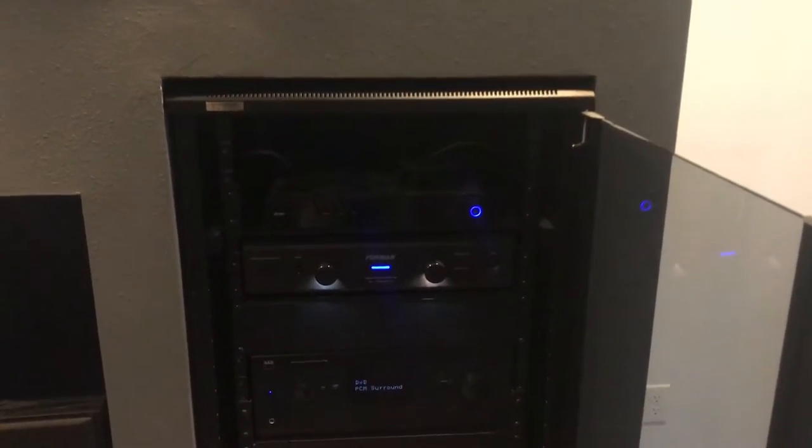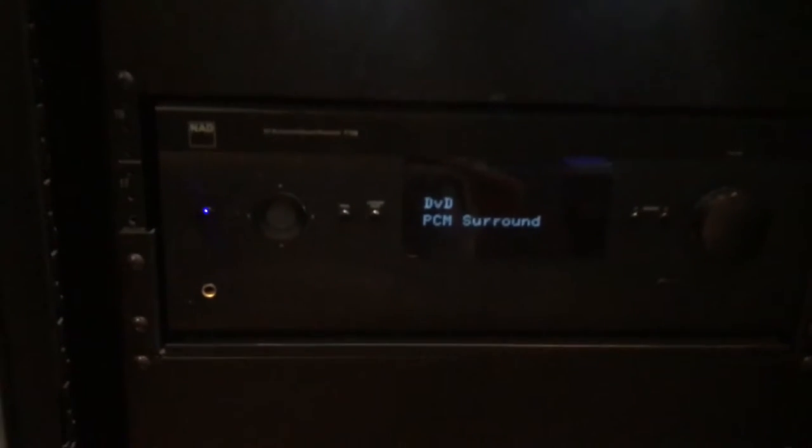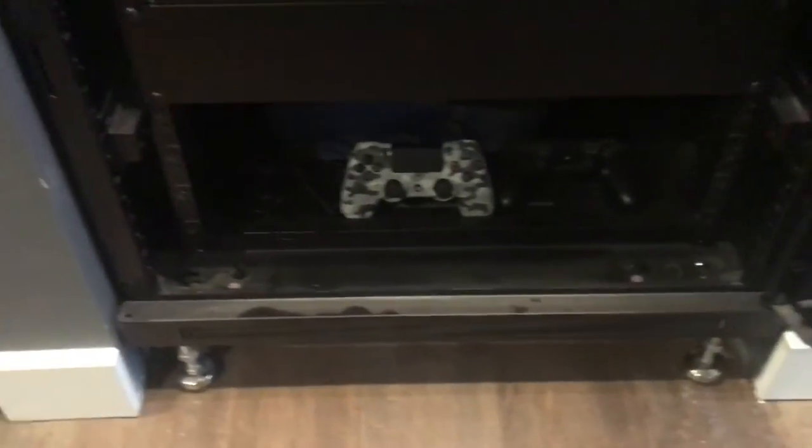I purchased this Omni Mount component cabinet — it's a great product with two built-in fans on top. Inside I have my Apple TV Gen 2, Comcast, a Furman line conditioner, my NAD T758, my Samsung 4K player, and extra slots for a PS4 with wired controllers that are constantly charging. It's designed to pull out and give about two feet of working space so I don't have to disconnect anything.